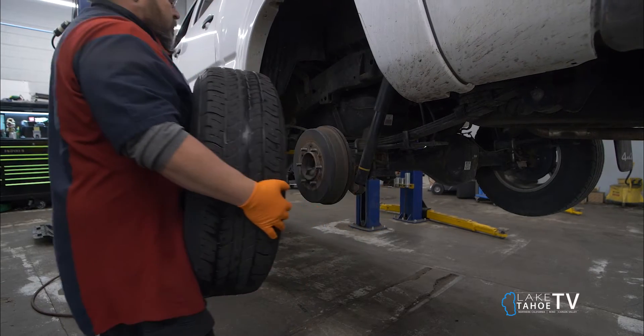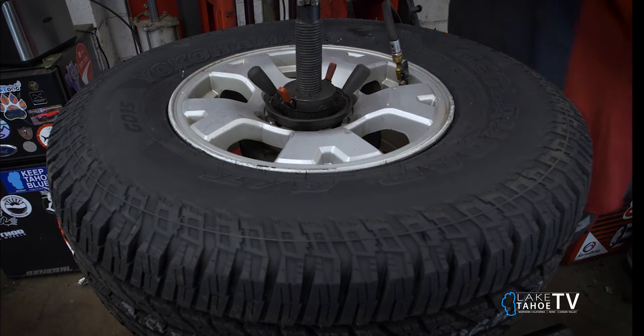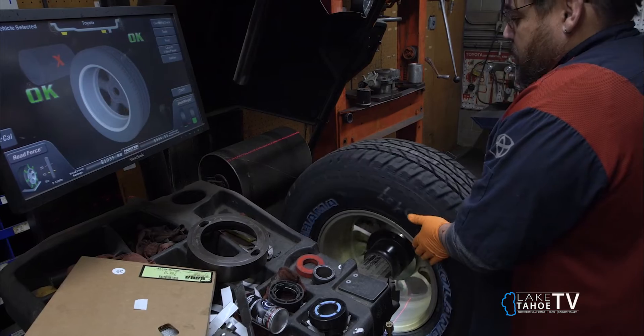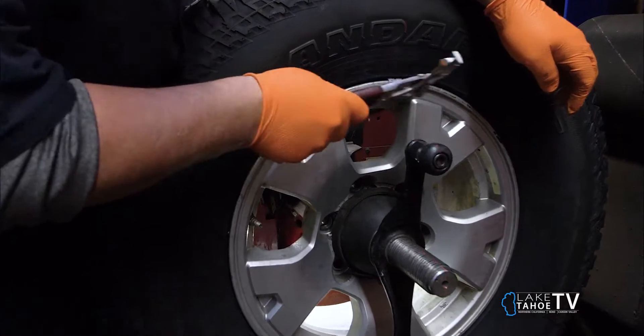We take your old tires off and dismount them from the wheel, then remount the new tires to the wheel, air them up to the specified pressure per the vehicle door plate, and then bring it to our balancer. The balancer measures the wheel and balance of the tire with lasers and indicates where to put the wheel weights to ensure no vibrations.